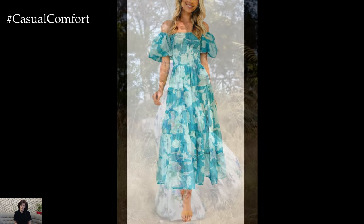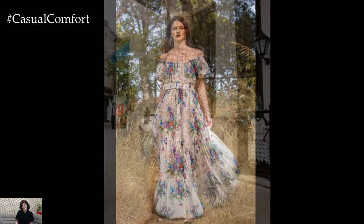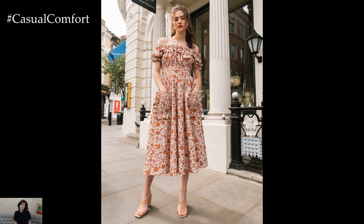Pair it with strappy sandals, a sun hat, and minimal jewelry to complete the ensemble. For evening occasions, switch to heeled sandals and add a clutch for a more polished look.